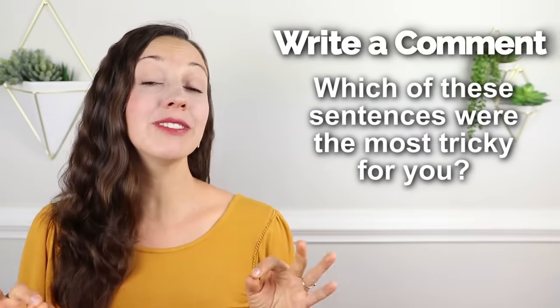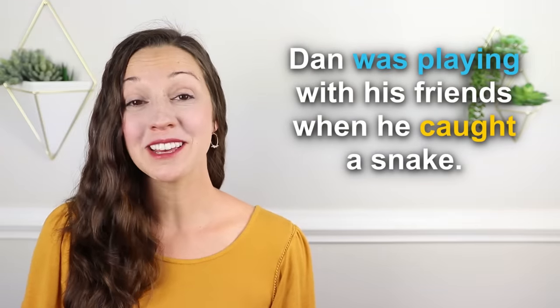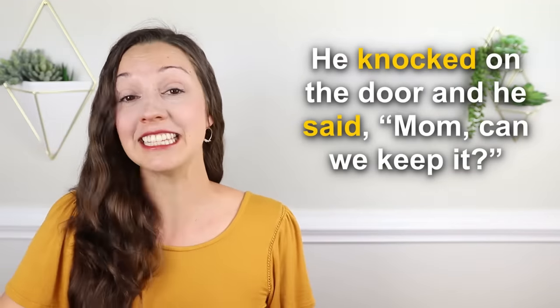How did you do? Let me know in the comments which of these sentences were the most tricky for you. Now I want to tell you if this was a true story or not — yes, this was a true story, but it did not happen to my children. This happened when my husband Dan was a child. Listen for the past simple and past continuous verb tenses: Dan was playing with his friends when he caught a snake. He carried it over his head while his friends were running behind him. He knocked on the door and said, mom, can we keep it?